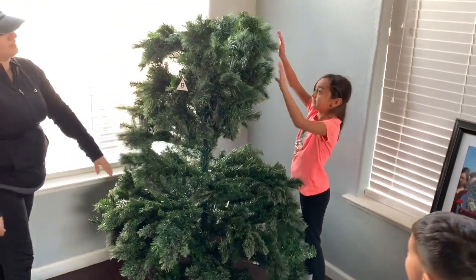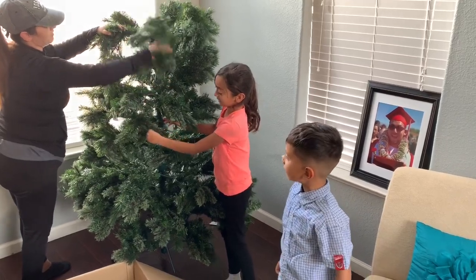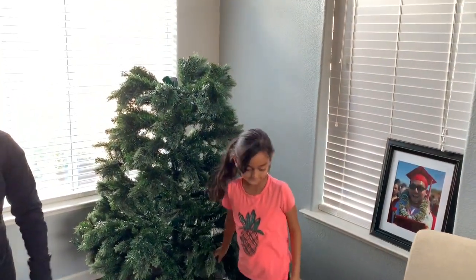Uh oh, it's getting taller. The best part of the tree is that it has lights — with lights already? Yep. You're still missing the top one.